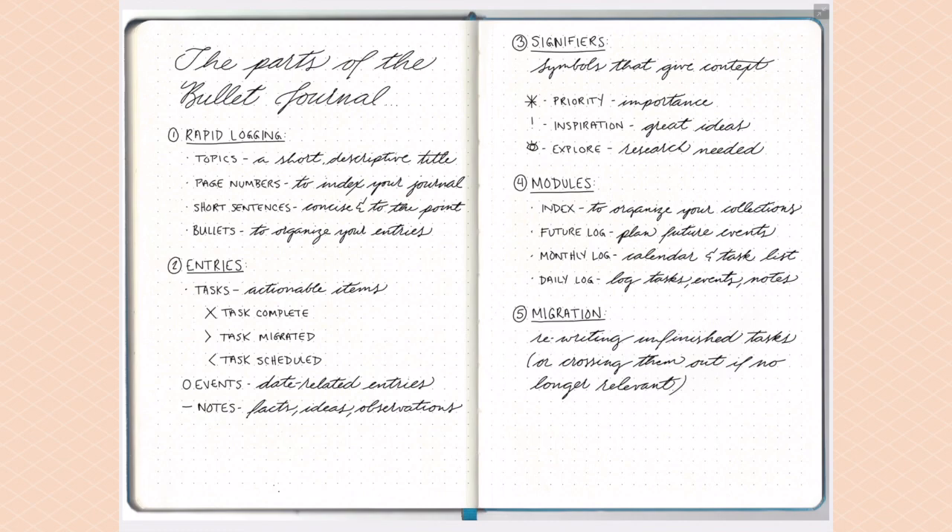Migration is simple: if something has become irrelevant, just strike it through. If it still needs your attention, turn that dot signifier into a right-facing arrow, signifying that you've migrated the task, and then add it to your next daily page or monthly log or wherever you're migrating it to.